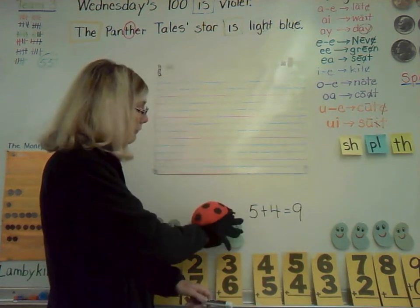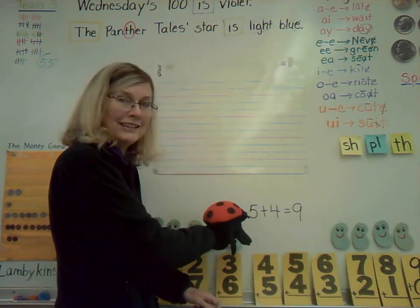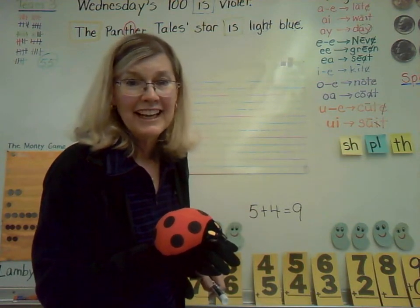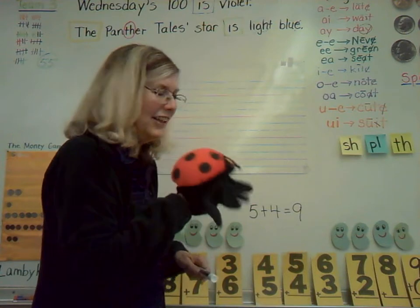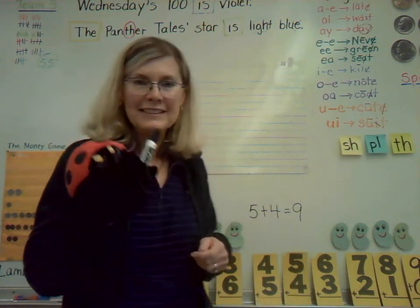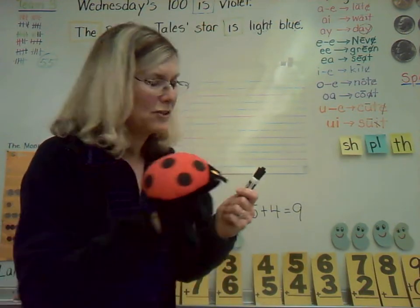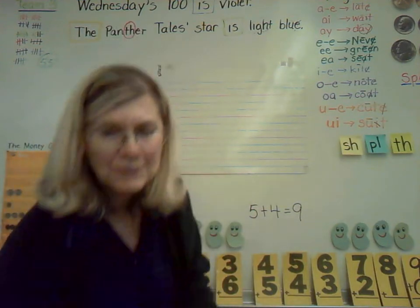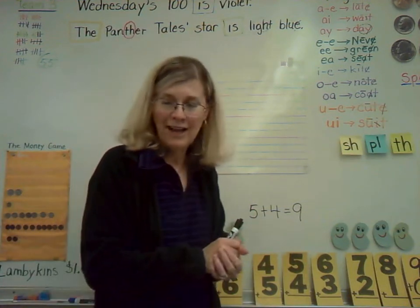Did you know that 5 plus 4 equals 9? Those crazy bean boys are at it again. Yes, Lucy — 5 plus 4 equals 9. Well, here's that marker, Mrs. Neve. Thank you so much, Lucy, and I'm just going to set you down right here and you can watch. Yes, Mrs. Neve. Call me if you need some help. Isn't she great?